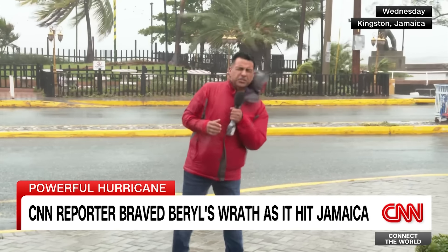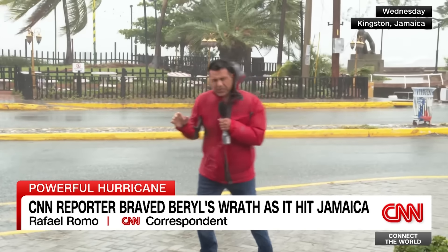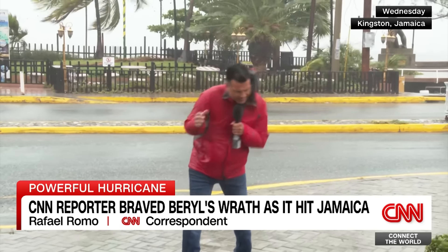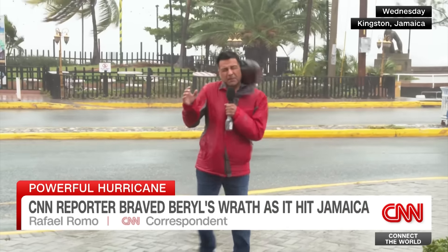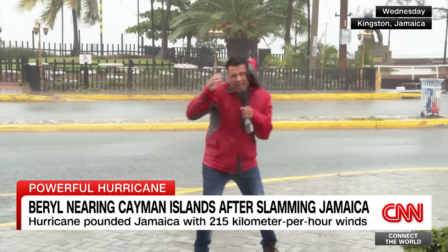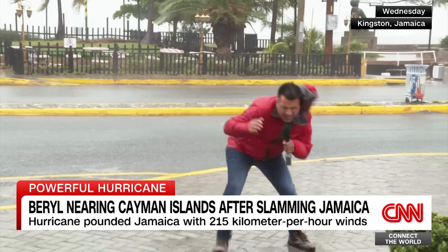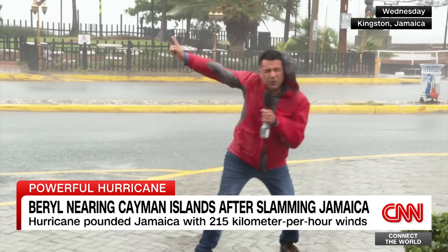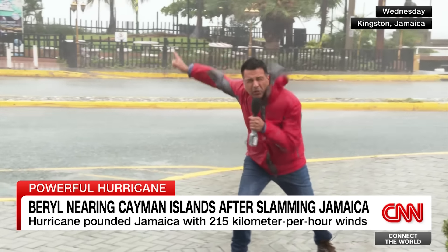Hurricane Beryl is now here in Jamaica, and it's hitting the southern tip of the coastline with all its might. It's hard to remain standing because the winds are just very, very powerful, and this is not over yet. We have seen how lots of debris have been blown off in the last few minutes, and also how the roof was blown off on top of that building right there.